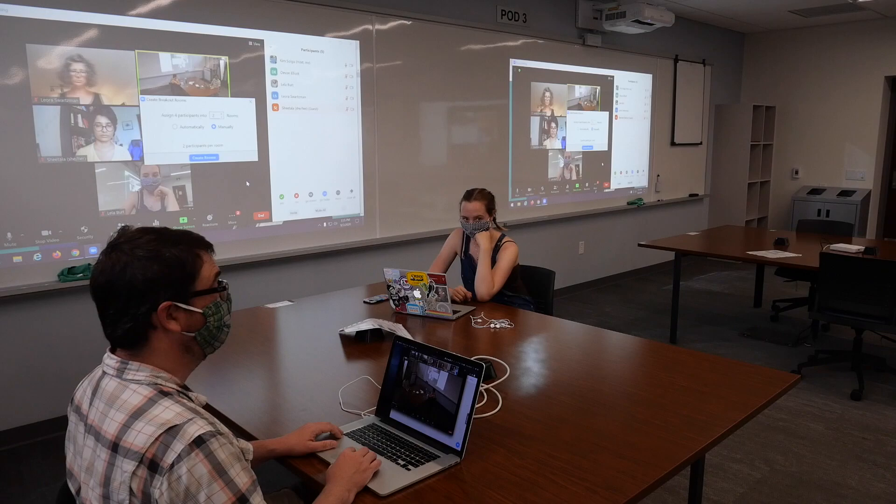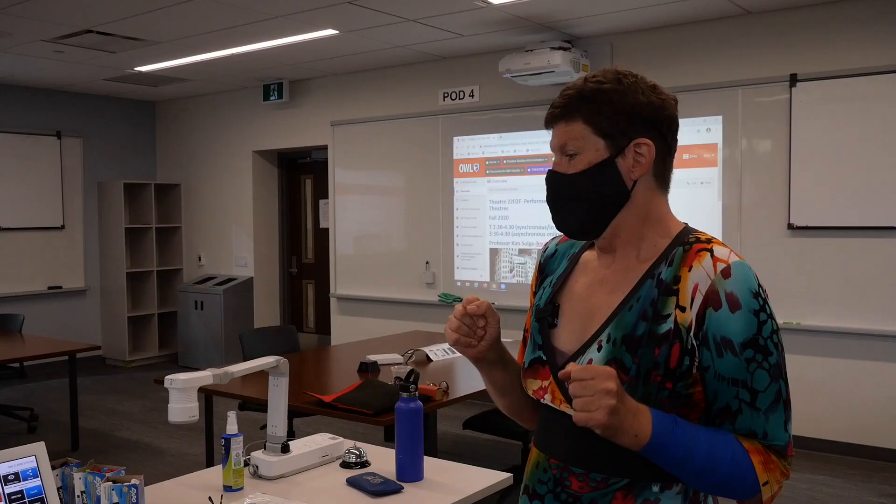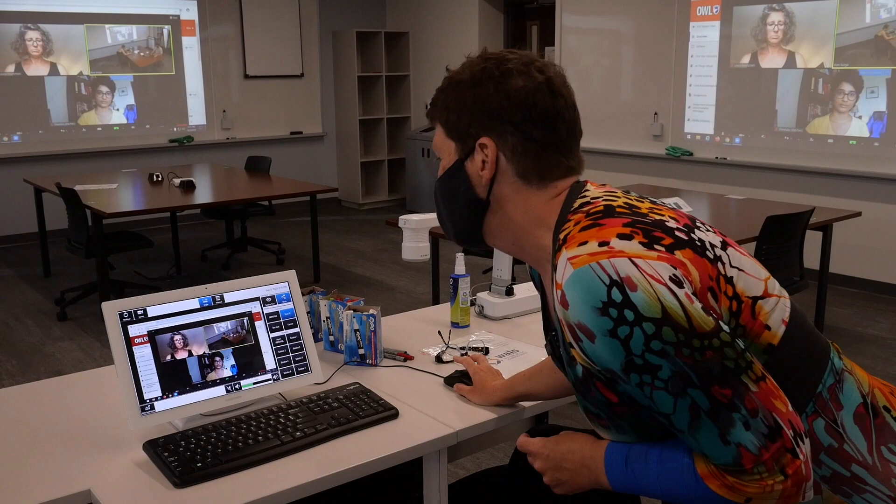I know it's a bit weird, but that's social distancing. So you can see, for example, Lila and Devon are seated comfortably at pod number two, checking their email or Facebook or Instagram or something. Now, if you are with us on Zoom on a given Tuesday afternoon, you're going to be on the screens around the room, just like you can see Dr. Schwartzman, Leora, and Sheetala RTA are right now.